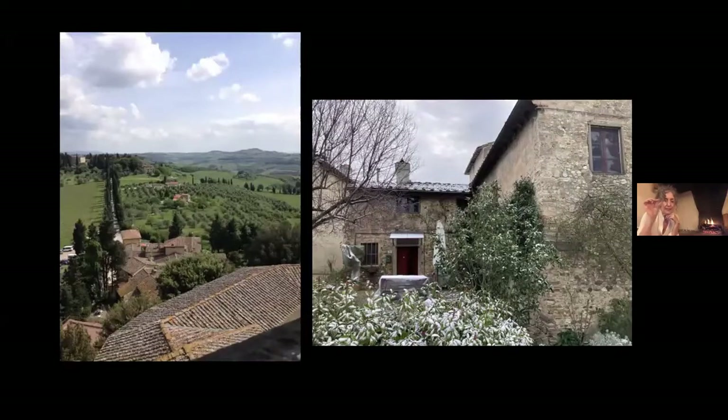We have little teensy-weensy icicles. I know that doesn't look like much to you all up in Michigan and Wisconsin, but for us it was a lot. The kids were out fluffing around in it.